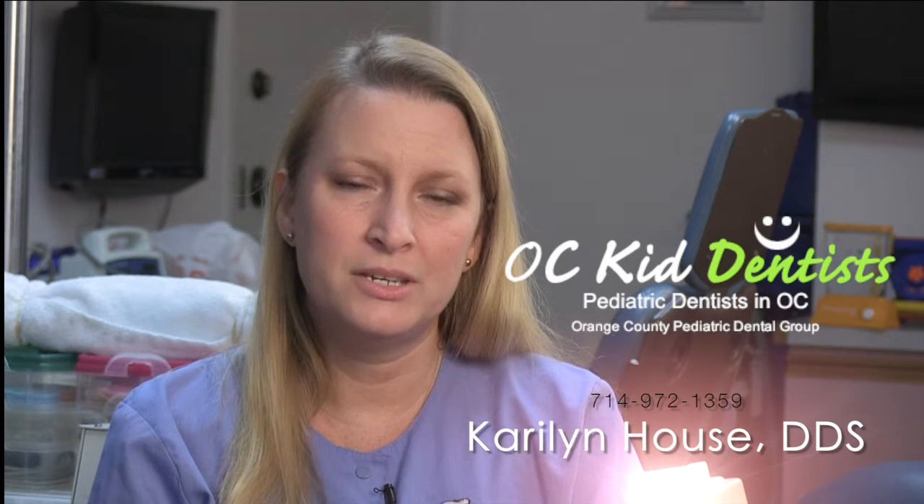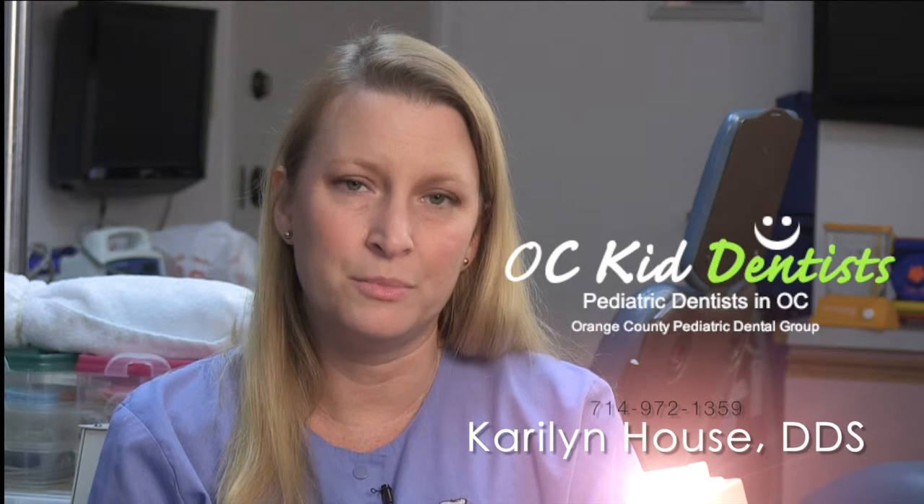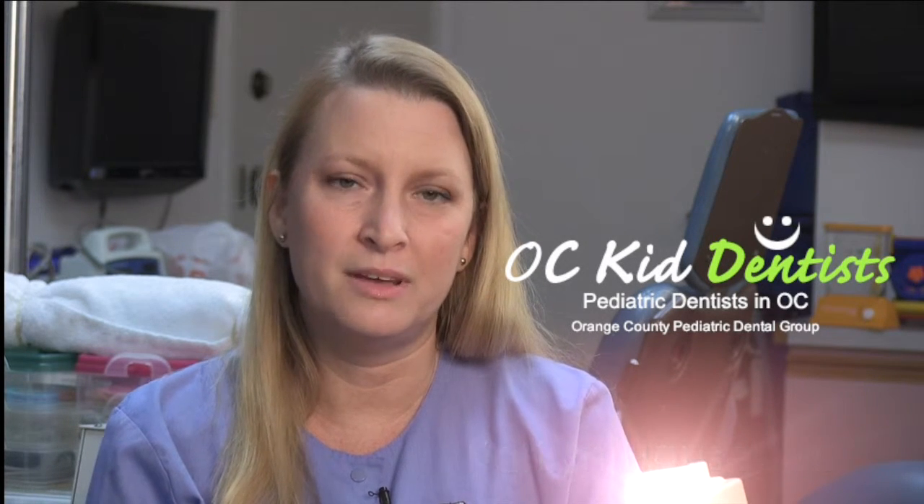For patients who have some discoloration on their teeth, we're able to do some minor procedures that help even out that color, and that can really help our patients with their positive self-esteem.